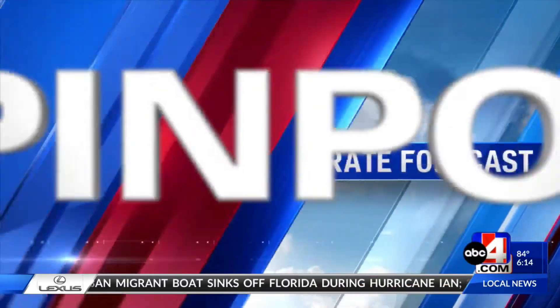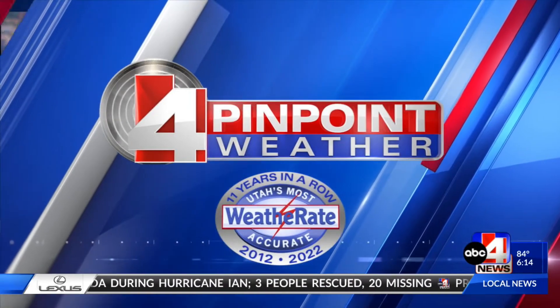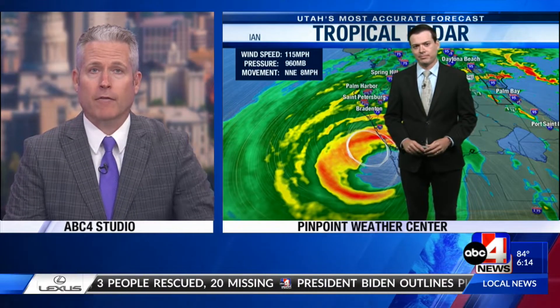Time now for Utah's most accurate forecast with Thomas Keyboy, weather rates certified 11 years in a row. Thomas, just devastating images coming out of Florida.